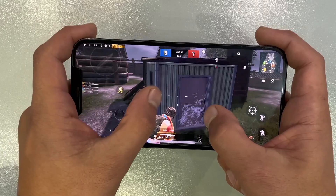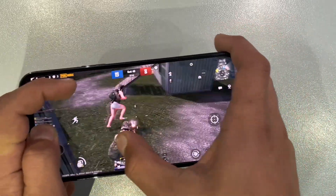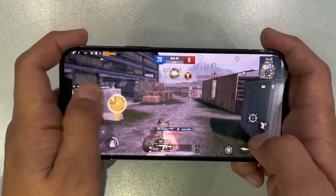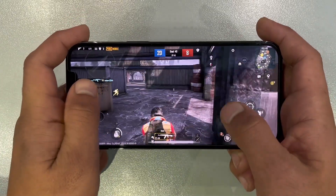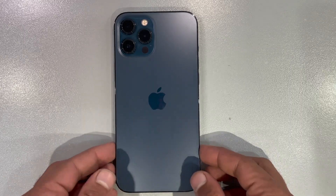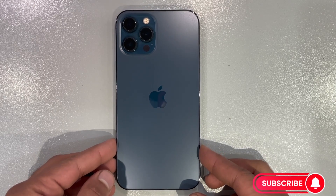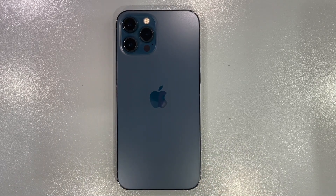And there you have it — the iPhone 12 Pro Max redefining mobile gaming. From HD to HDR, and then throwing in gyroscope gameplay, it's safe to say this device exceeded all expectations. Have you tried these settings on your device? Share your experiences in the comments below, hit that like button, and subscribe for more tech adventures. Until next time, game on!